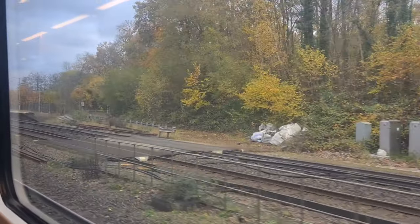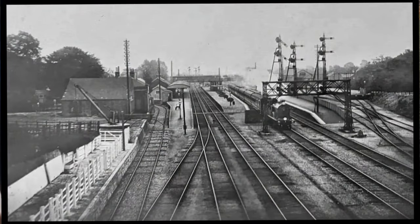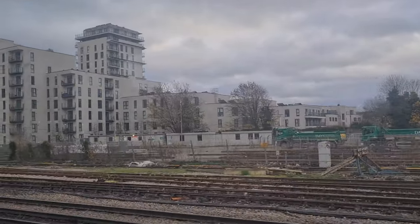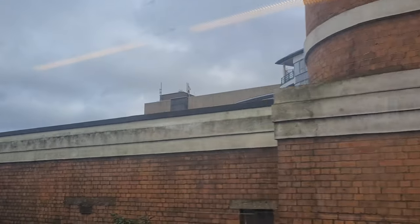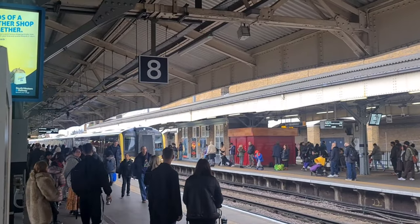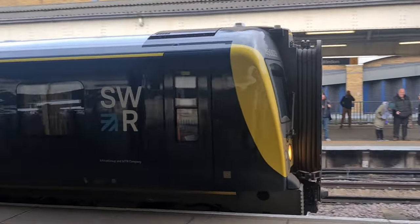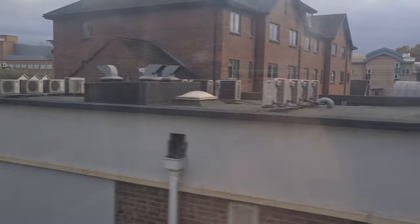We're coming into Winchfield station, which looks very different to what it used to be in the old days. It used to have sidings coming in from your left if you were travelling towards London, and it also had a middle platform. Here we are entering Woking, where we will be changing. This is where we cross the Thames at Kingston — about five minutes from our destination.